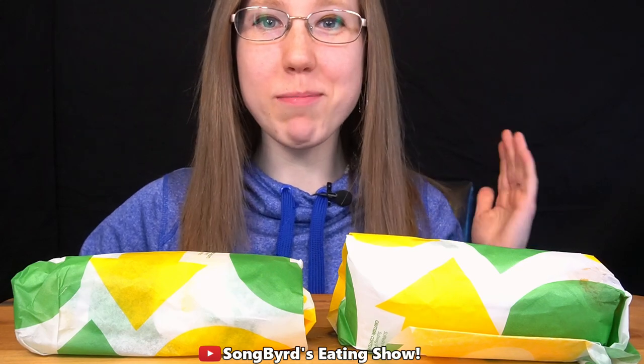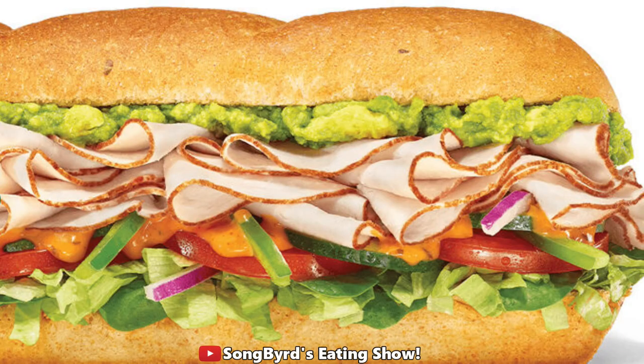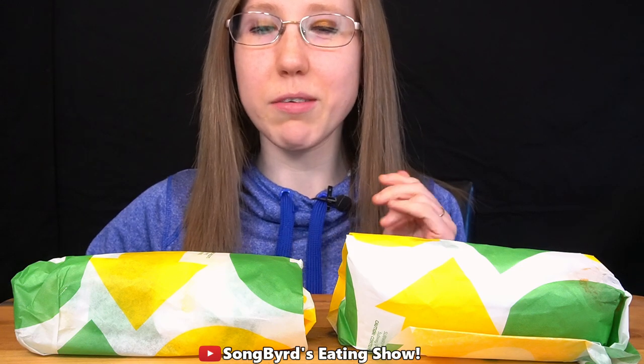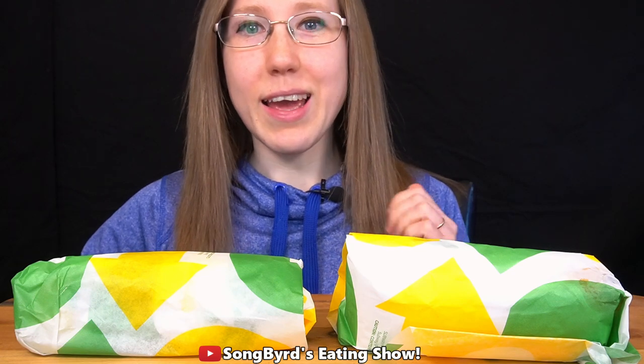Hi fellow birdies, welcome back to the channel. In today's video we're going to be taking a look at two new sandwiches from Subway that recently just came out this past week — the Baja Turkey Avocado and the Honey Mustard Rotisserie Style Chicken. I got both in six inches, and the only alteration I made is I added a few more veggies and removed the tomatoes. We are going to see how these rate today and try them out.